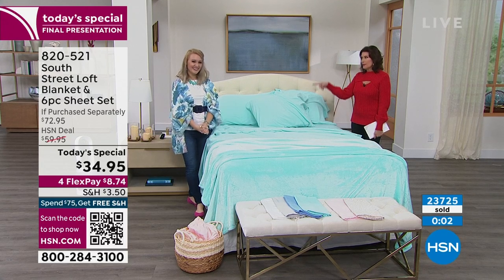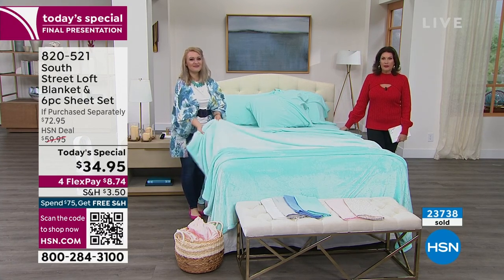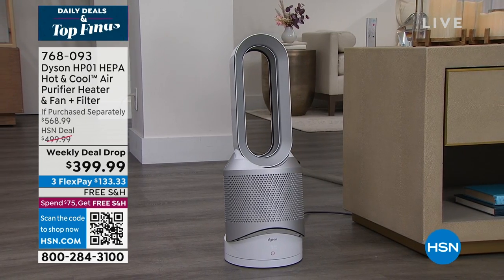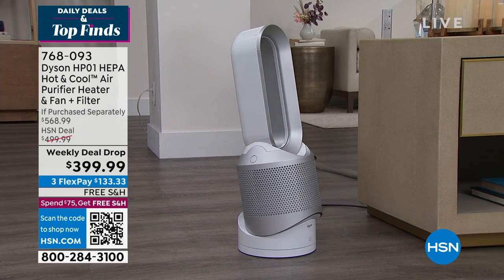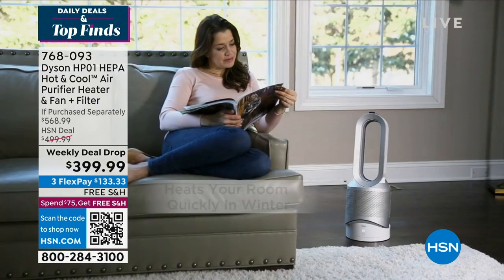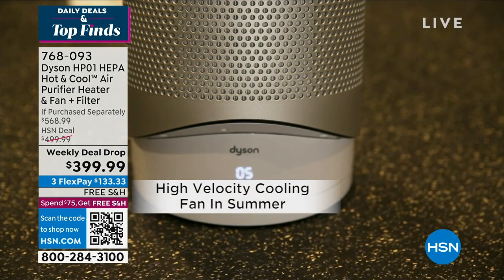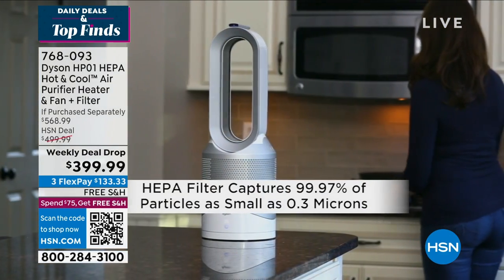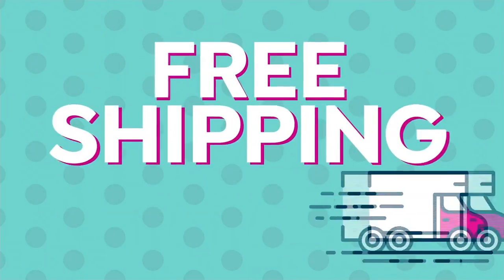We're wrapping up the today's special but we do have some great candles coming up and a preview of what's ahead: the Dyson hot and cool air purifier — it heats, cools, and also cleans the air. It's a weekly deal drop, meaning the deal starts Monday and ends Sunday at midnight, after which the price goes back up by $100.